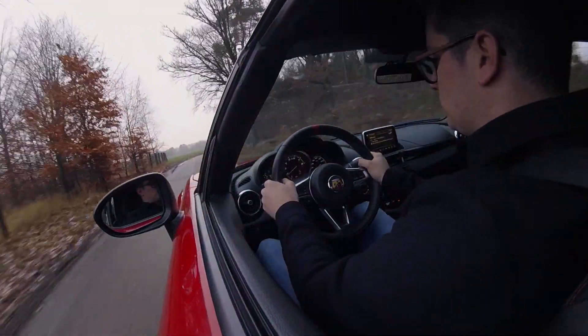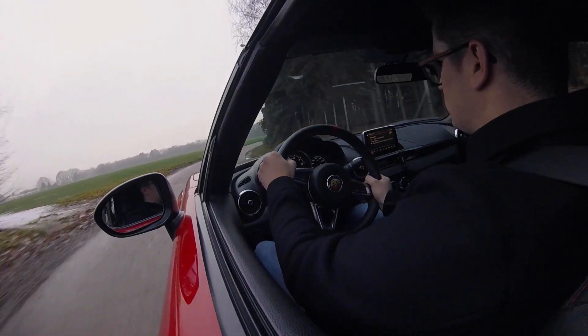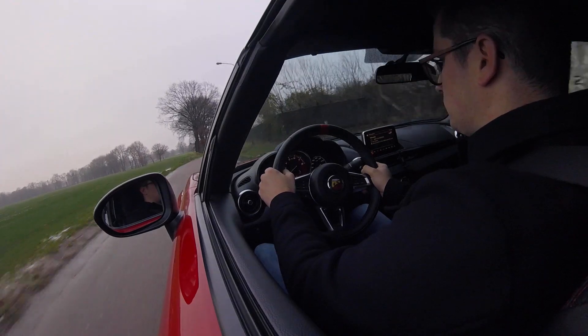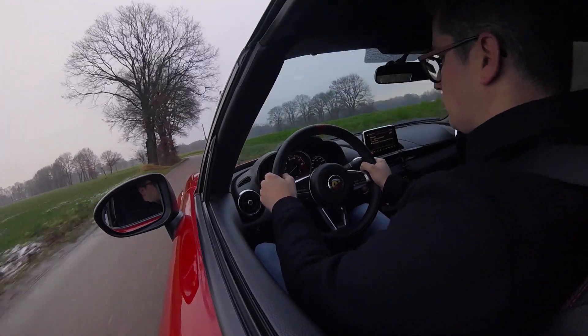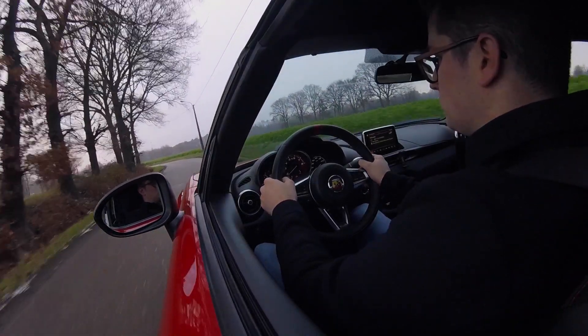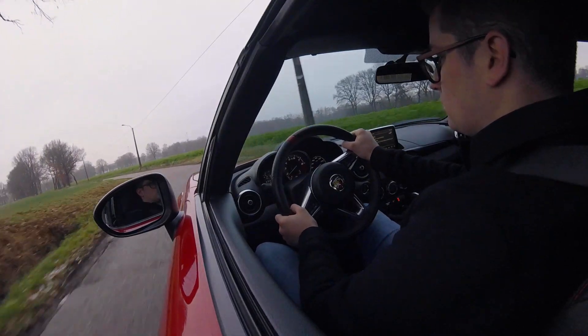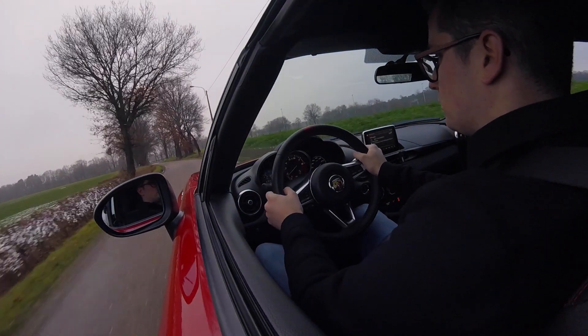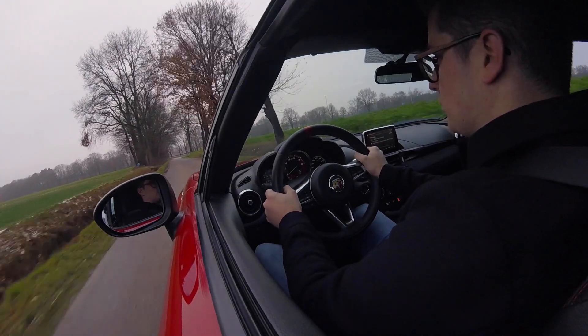Wil je meer Carview? Dan kan je altijd abonneren op ons YouTube-kanaal. Je kan ook terecht op onze website, die je in de beschrijving vindt, voor fotoreportages en nog veel meer. Ook maken we van onze performantere wagens een extra video met motorgeluid zodat u een beter beeld kan krijgen van hoe deze wagen effectief klinkt. Tot slot kan u ook op het vakje op uw scherm klikken voor een van onze andere video's. Alvast bedankt om te kijken en tot de volgende keer!